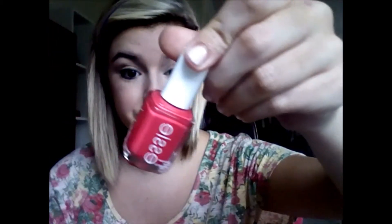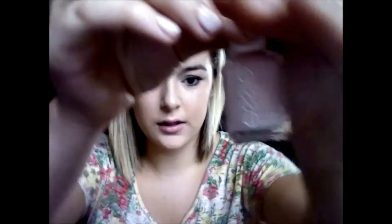Then he got me a few pink colors. He got me Peach Daiquiri, which I've heard is so good — I've watched reviews on it. Then Miami Nice, it's like a sheer pink color that has some shimmers in it too. Looks like that. And then he got me BG, it's like a nude pink color. It's like that.